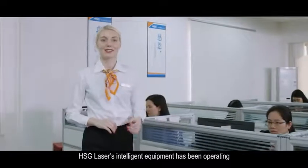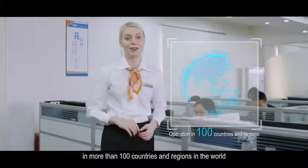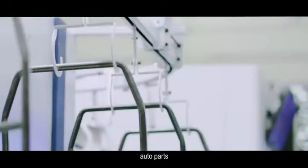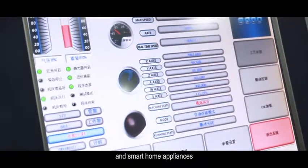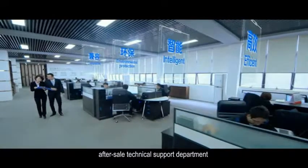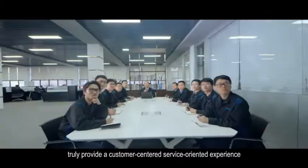HSG Laser's intelligent equipment has been operating in more than 100 countries and regions in the world. It has a wide range of benchmarking customers in the fields of precision machinery, auto parts, kitchen hardware, electronic and electrical appliances, and smart home appliances. The professional and independent core R&D team and the well-established after-sale technical support department truly provide a customer-centered, service-oriented experience.